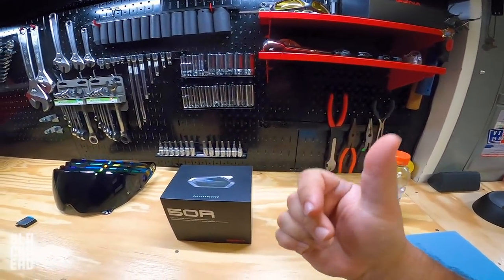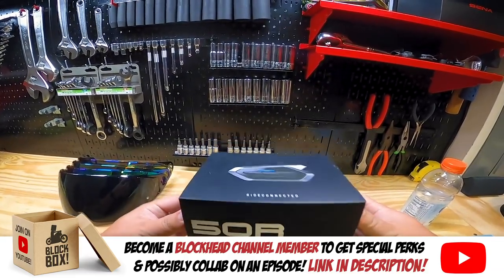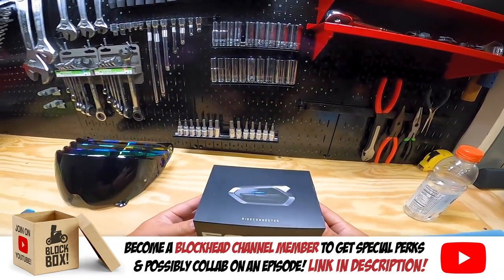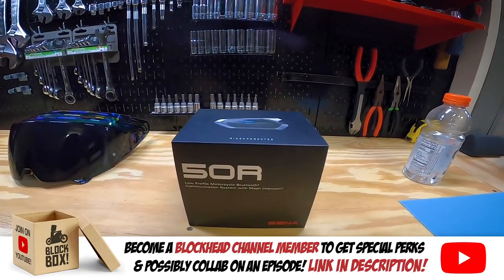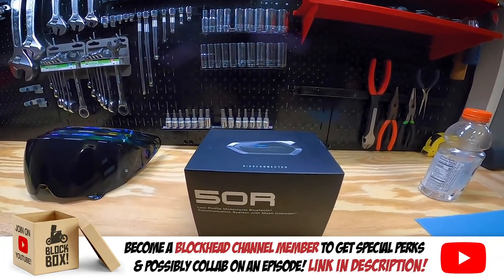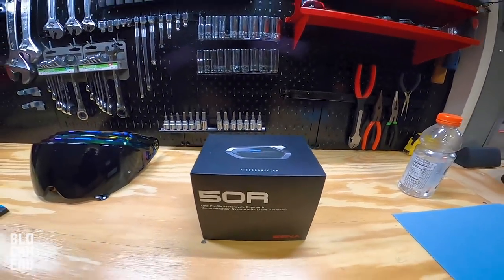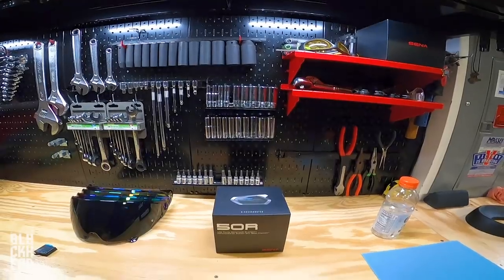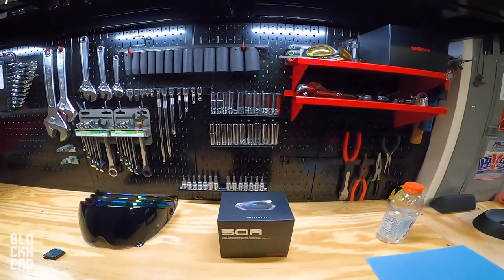What's up blockheads? Headed to the post office today because I am shipping out this Senna 50R to the level 3 blockhead channel member that was randomly selected to receive it so that we can collab on an episode. On the way to the post office, I figured I would make an episode that has been highly requested — tips and advice on starting a YouTube channel, or if you're looking to motoblog and stuff like that.